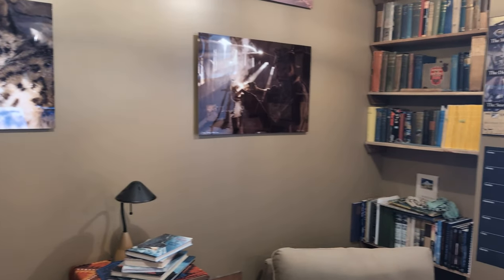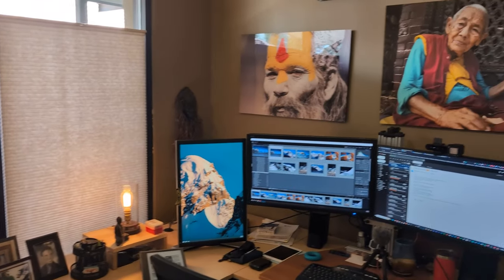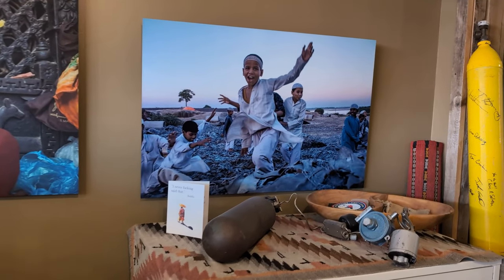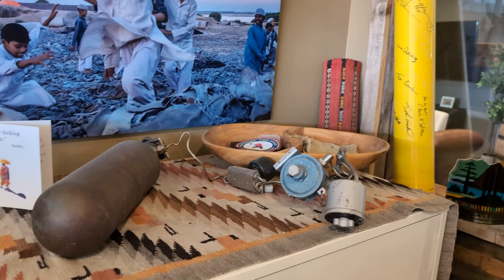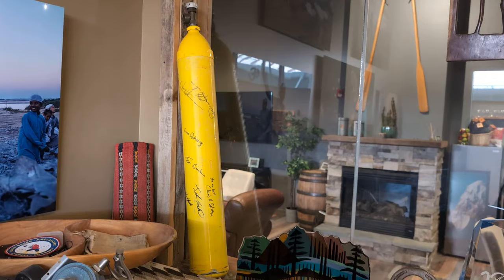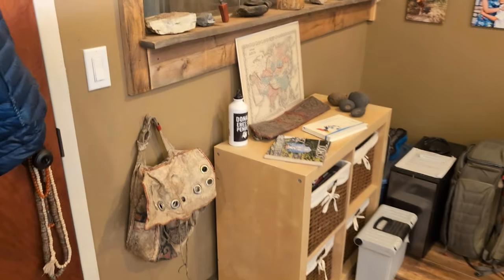All right, everyone, so this is my humble, if not a bit messy, office here in Evergreen, Colorado. Nothing all that exciting, but a lot of different things hanging out. A 1960 oxygen set, 1963 Everest bottle — there's just lots of things, old bits of flotsam and jetsam everywhere, books, old Tibetan salt bag.